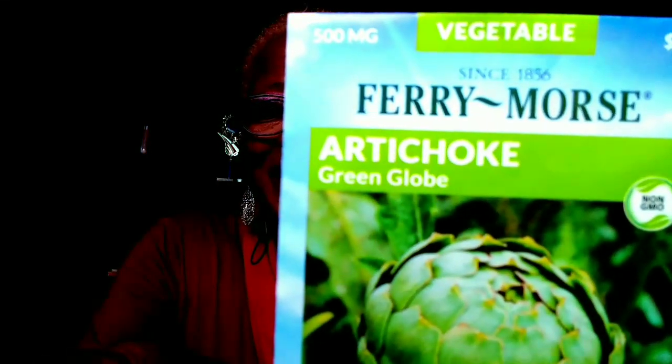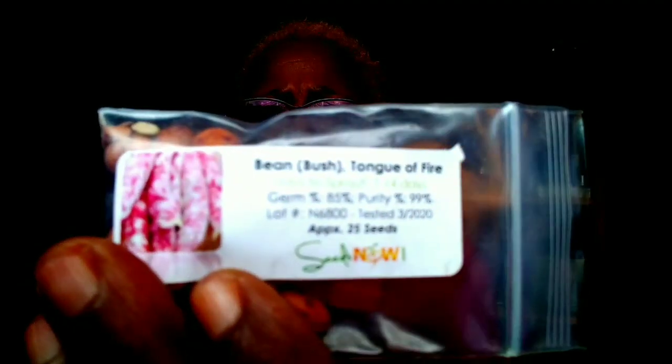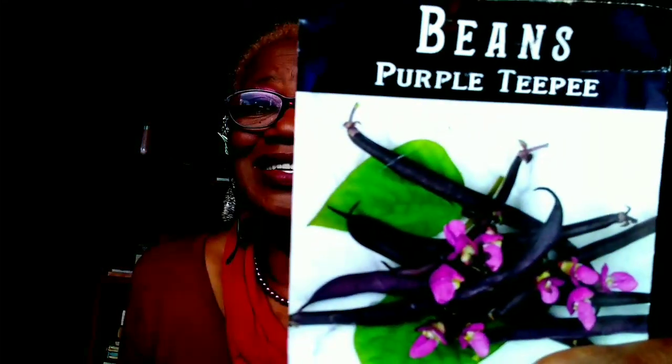The first seed on my list is an artichoke. March is a great month to start your artichokes. And the next is beans. These are from the Dollar Tree, and let me tell you, they give you lots and lots of beans. Also peas — drop your peas, great month. In the beans category we also have tongue beans and fava beans. They love March. Drop them in March, they're going to do well.